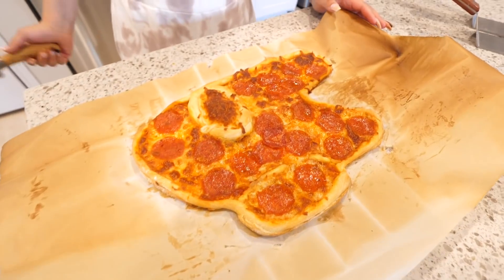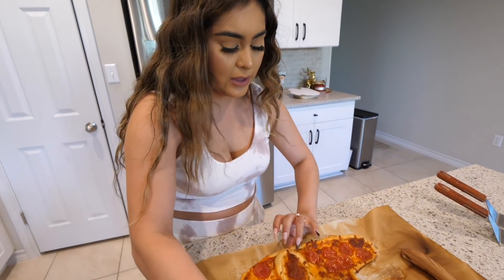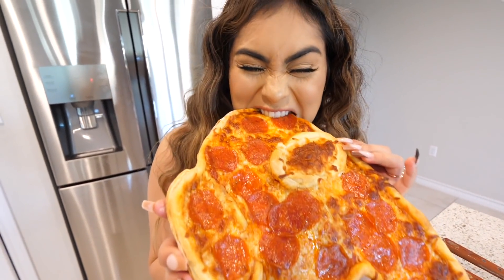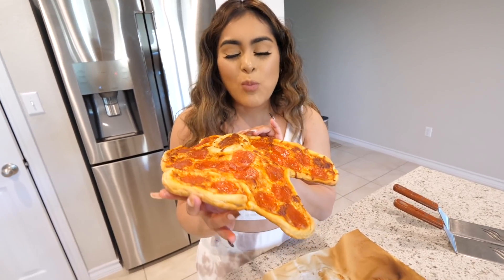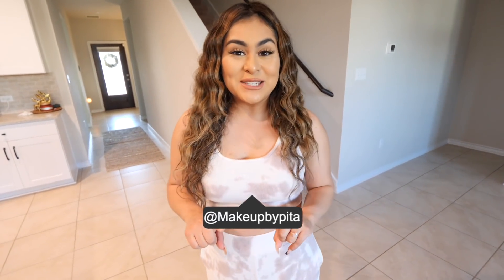That looks so good! There is an imposter among us — just kidding. I'm going to cut a piece or should I just bite the whole thing? Let's just bite it! It's kind of hot but not that hot. It looks pretty realistic! Let's take a bite. Is it good? It's just a pizza, but it tastes really good. As the cameraman said, it's just a pizza, but I think it's really cool — you guys should definitely try it.